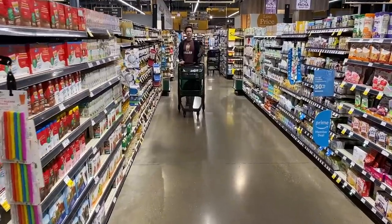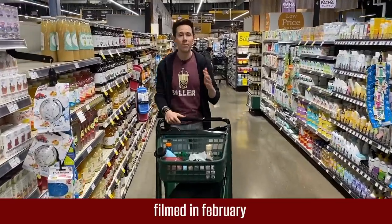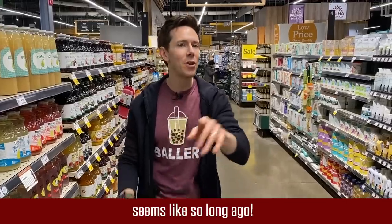FlavCity family, what is up? It is Art and Bobby back in the grocery store to continue the theme of the top five ingredients you want to avoid in the foods we eat every day. We did that video last week and said we can't really stop at those five — there are so many more to talk about, so why not make a part two?